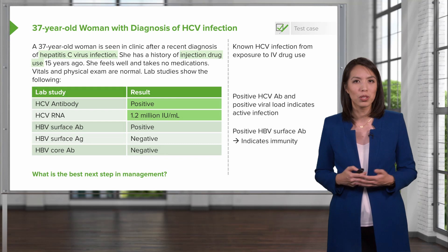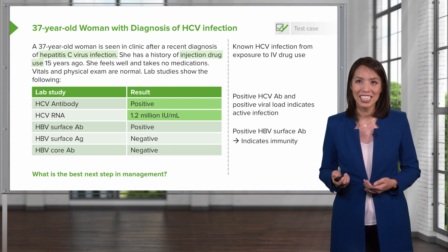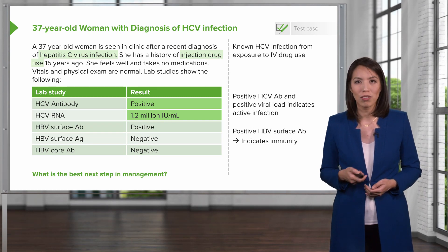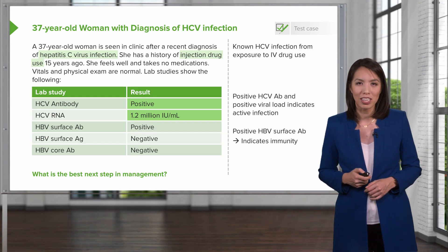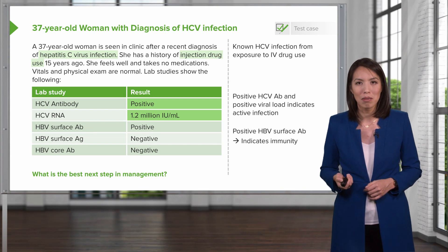Now let's return to our case. Our 37-year-old woman with a known hepatitis C infection from her IV drug use has a positive antibody to hepatitis C and a positive viral load, indicating an active infection. Her positive hepatitis B surface antibody, because it's in isolation, indicates that she has had prior vaccine and immunity to hepatitis B.